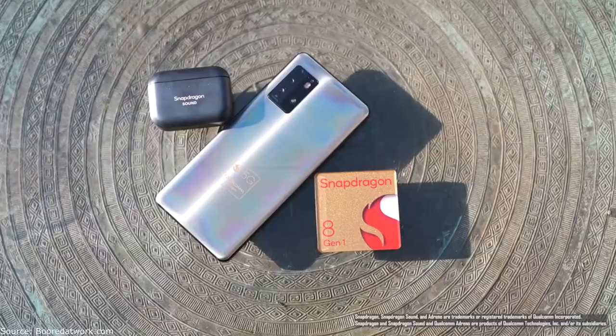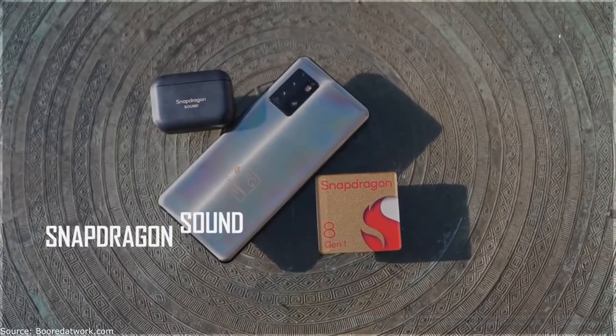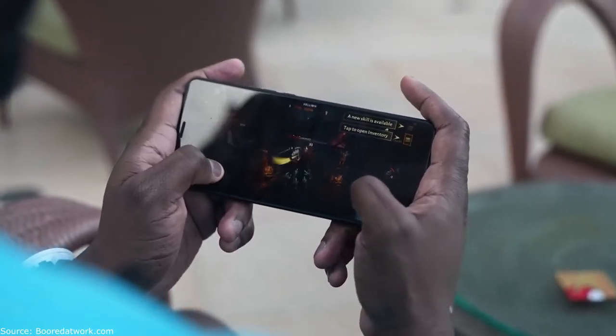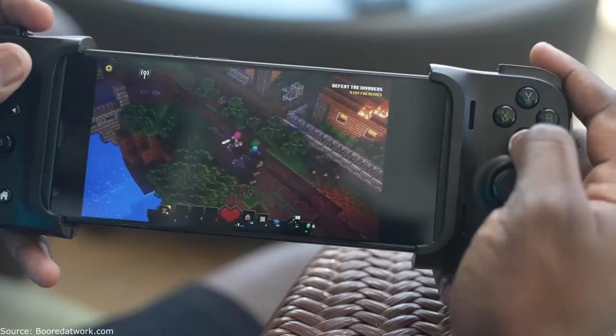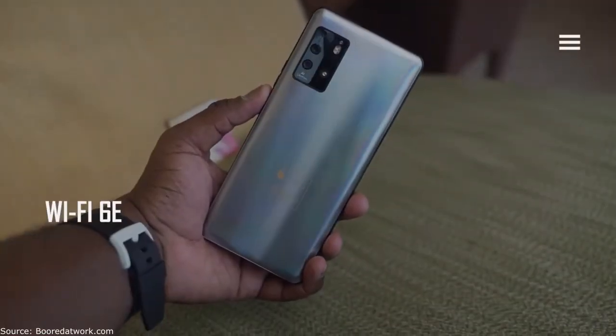When it comes to audio, we've got Snapdragon Sound built in, which means you've got lossless audio. You're going to hear footsteps in a game like Diablo, and whether you're playing shooters or FPS games you're going to hear gunshots and all that stuff really nice, crisp, and clear. It's built into the chipset itself, so you get all of that.